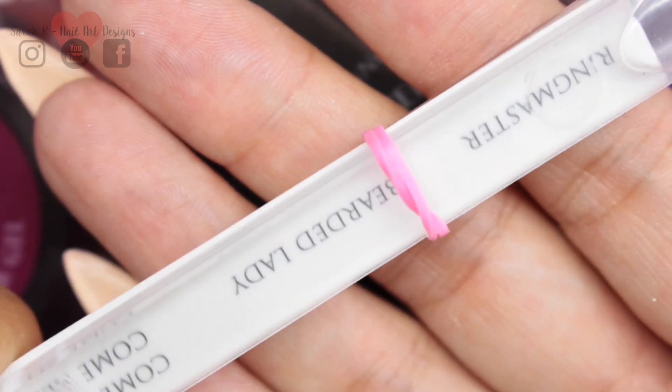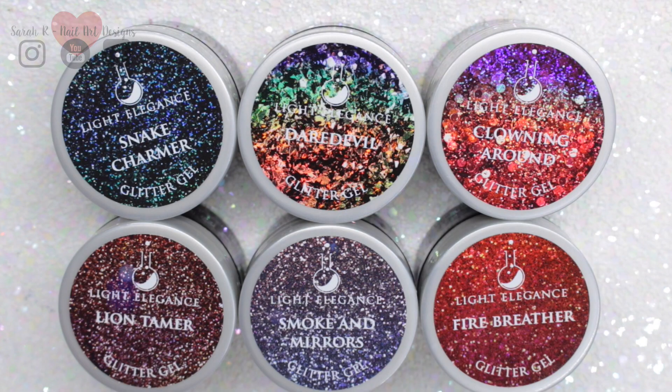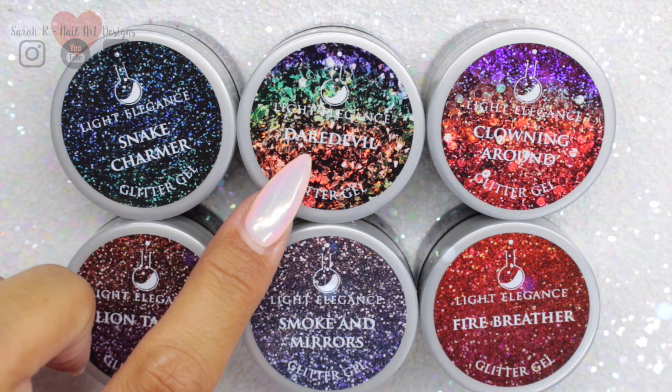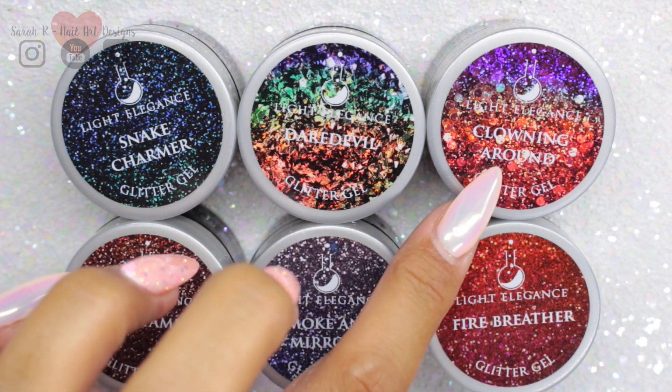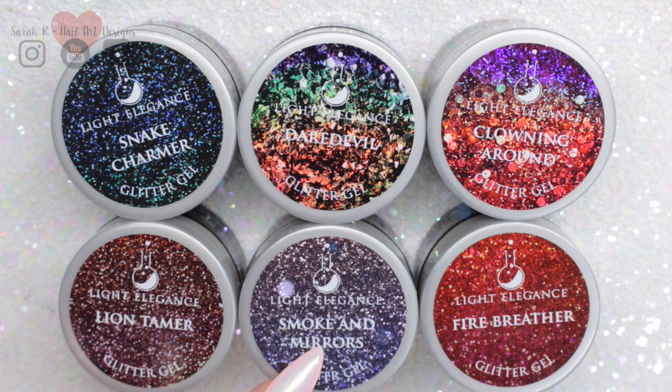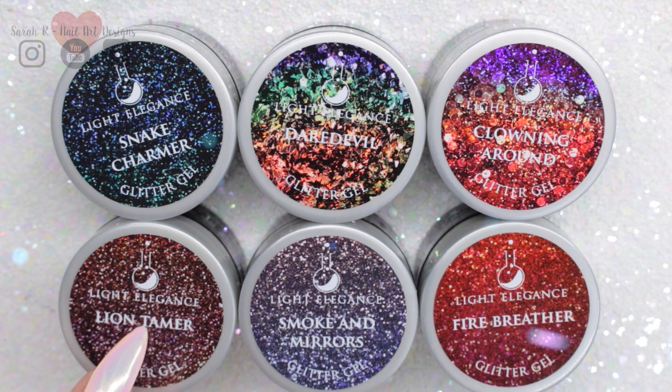I absolutely adore their glitter gels, so I'm going to start with those first. I'm going to run through the names: Snake Charmer, Daredevil, Clowning Around, Fire Breather, Smoke and Mirrors, and Lion Tamer.